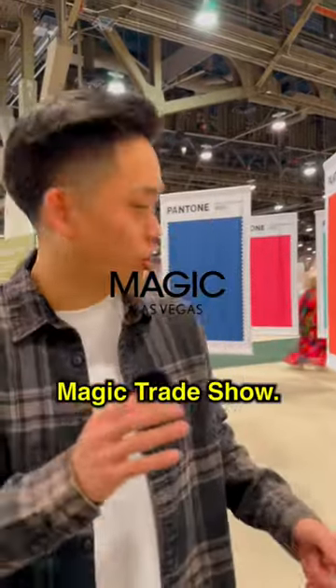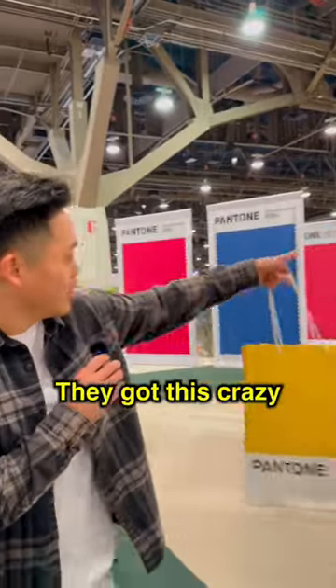All right guys, so we're at the Agenda Magic Trade Show and we stopped by this Pantone booth. They got this crazy art installation.